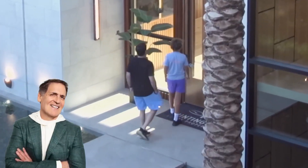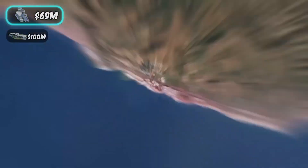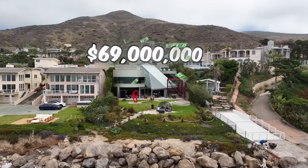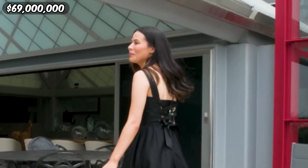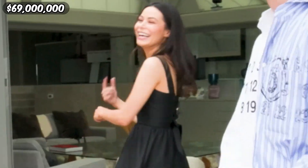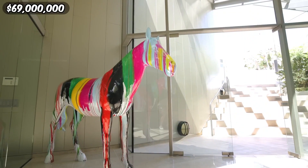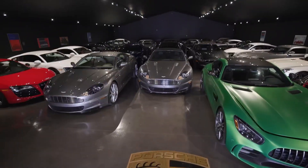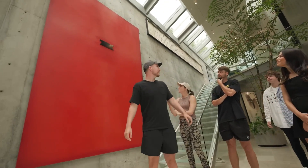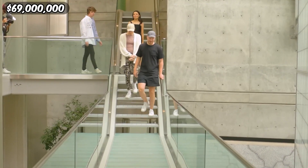I called in multi-billionaire Mark Cuban to help us out. As our journey nears its end, we come upon the 69 million dollar mansion — a true marvel of modern architecture and design. How does this compare to your house? It's a lot bigger than mine. This weird-looking house can still go on the market for 69 million dollars, filled with priceless works of art and sculptures from around the world, standing as a testament to creativity and imagination.